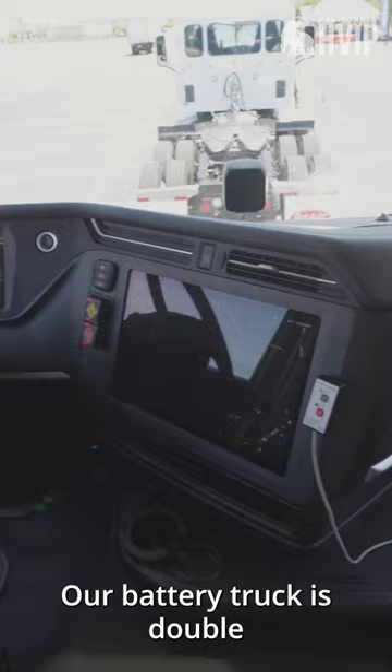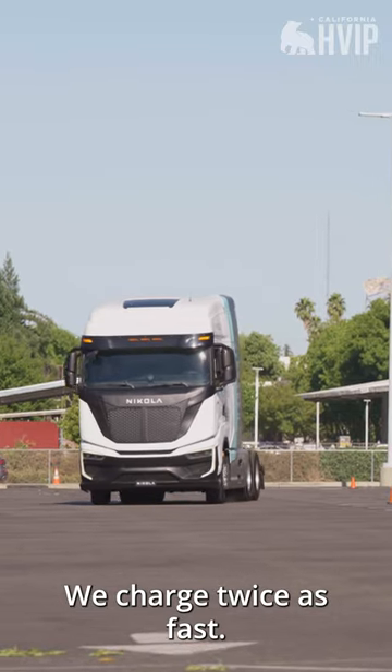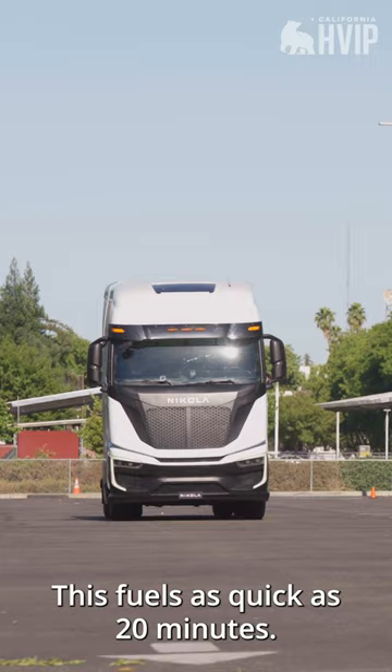Our battery truck is double the range of most of our competitors. We charge twice as fast. This fuel is as quick as 20 minutes.